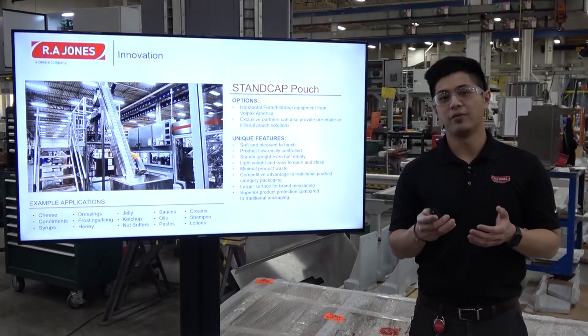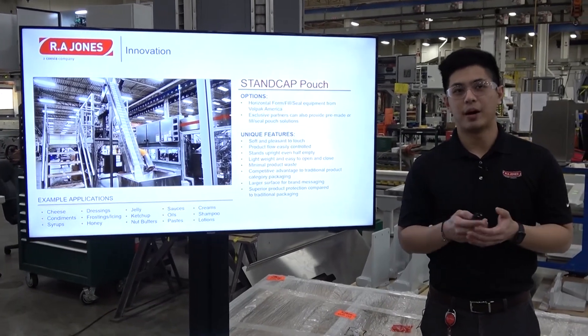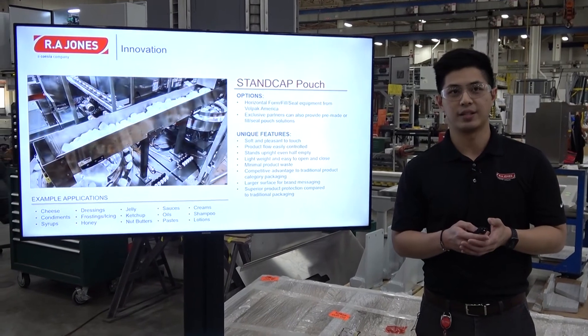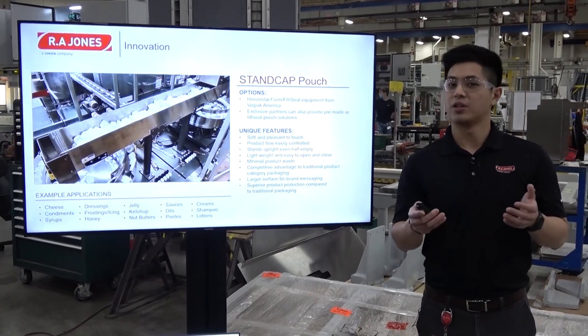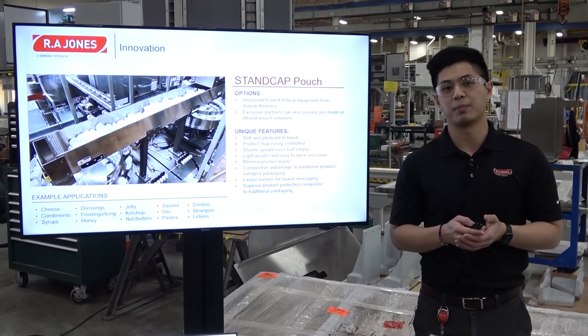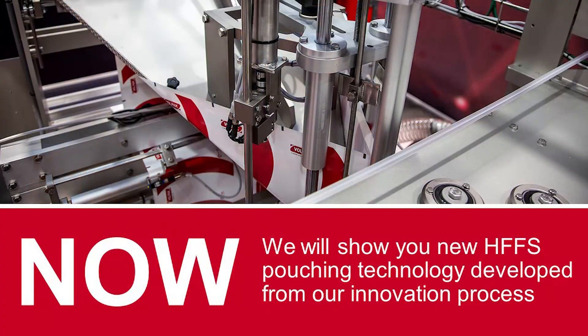This is another good example of innovation and synergy between Volpak and RA Jones. The Stancap pouch machine was designed by Volpak in Barcelona but commercialized here in the US. We have options of horizontal form fill seal and pre-made pouches for our exclusive suppliers here in the US. Now we'll go to the floor and show you the customer projects we're building to go into more detail on the machines.